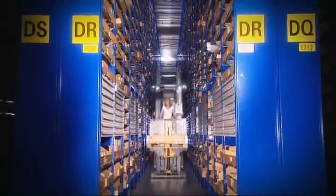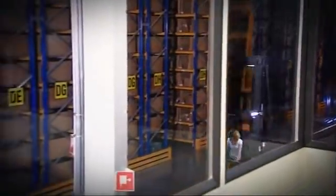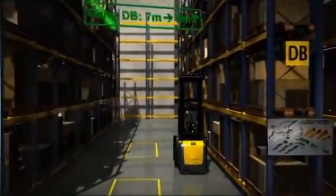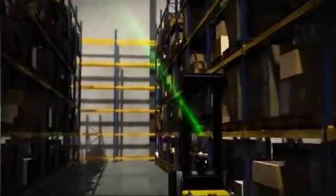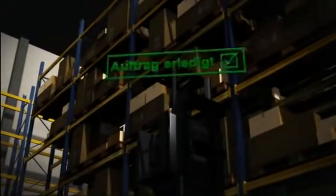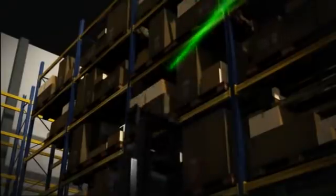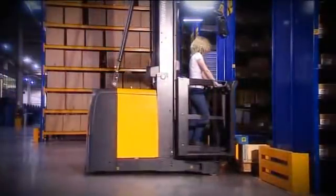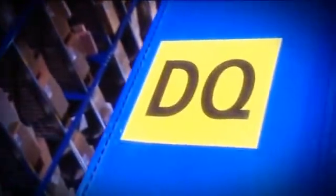Franziska is simply driving through the aisles while preparing herself for an unusual race. The warehouse management system recognizes at every pick location where the truck is positioned. Franziska deliberately tries to drive down the wrong narrow aisle, but the warehouse navigation stops her before she enters it.